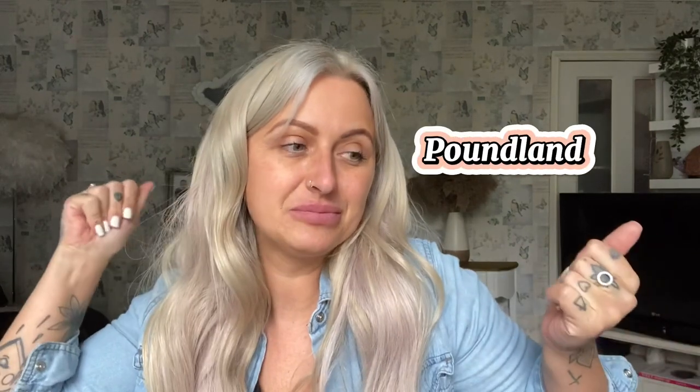Hi guys, welcome back to my channel and welcome to today's video which is a Poundland haul. This is actually two lots of Poundland buys because I went in the first time, got what I needed, and then a few days after I needed some more stuff. So there's kind of two lots of Poundland shopping here. As always, nothing's in order — I'm literally just gonna show you, so you might get food and then spray paint. If you want to see what I got from Poundland, keep on watching.